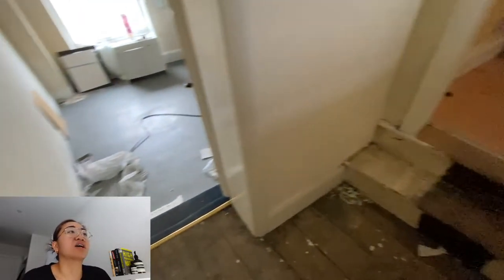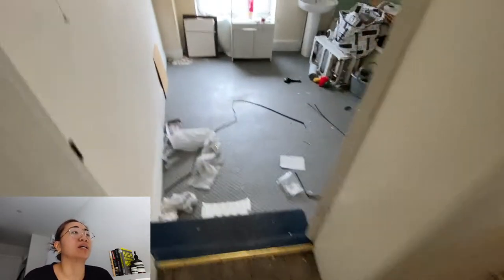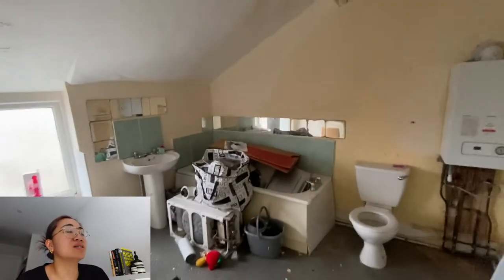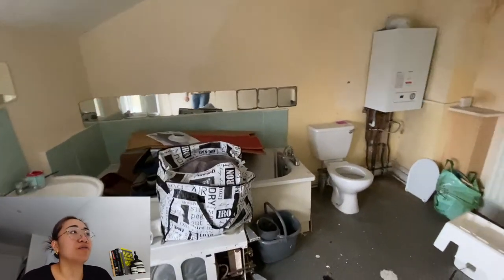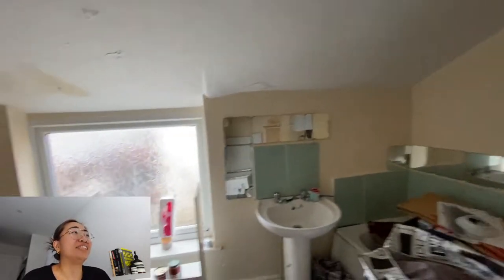This is currently the old bathroom which we are going to convert into a bedroom, because it is such a big size and we think it's a waste of space for just a bathroom. There is currently a lot of leak coming through the walls and the roof, and that is what we are going to repair as well.